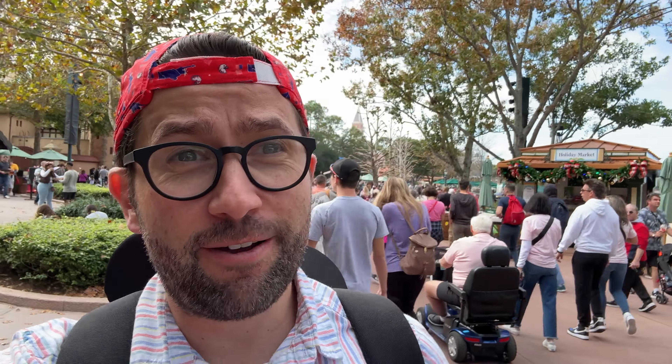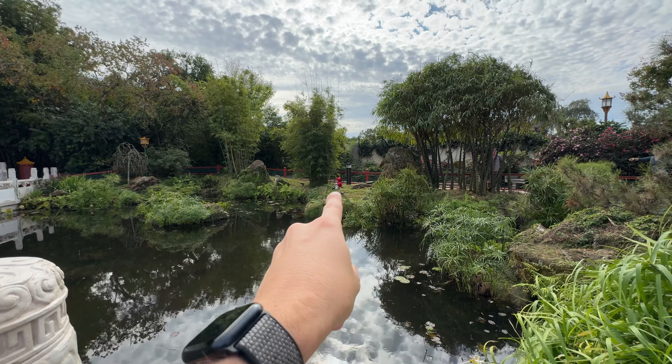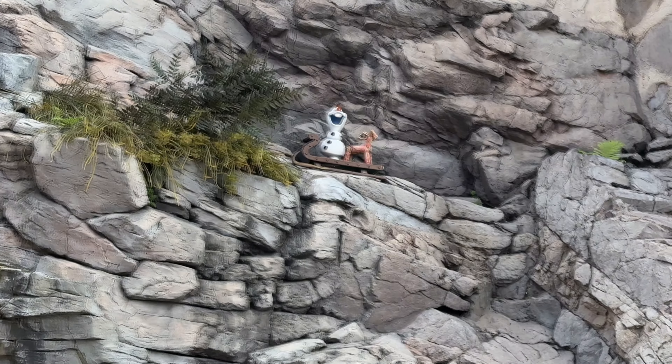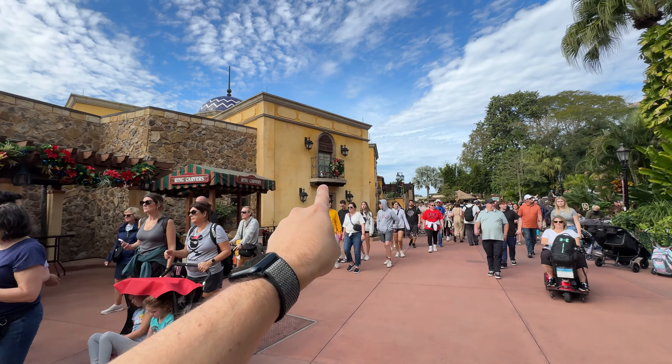During the different Epcot festivals they have scavenger hunts where you can find a character in all the different countries. Right now during the Festival of the Holidays it's Olaf, so we're on the lookout to find little Olaf characters in all the different countries. We start our search in the China Pavilion where we find Olaf with some lanterns. In Norway we find Olaf up by the waterfall with some straw decorations. In Mexico we find him up in a balcony with some poinsettias. After finding three Olafs we decide to take this more seriously and go pick up the scavenger hunt map.